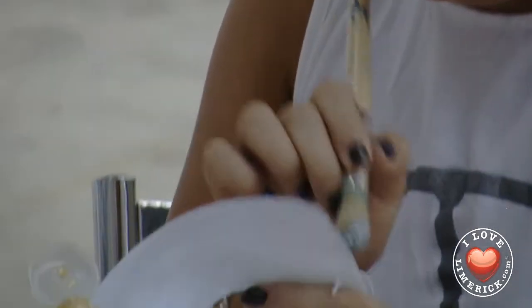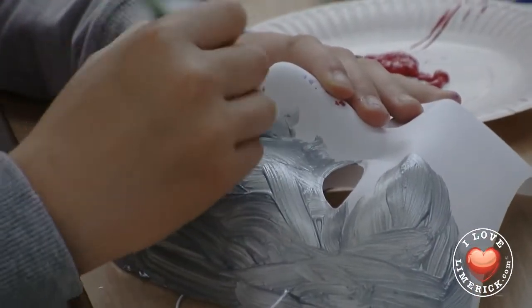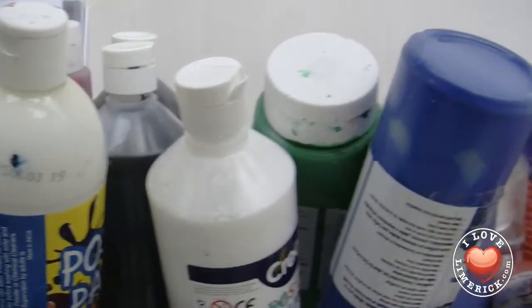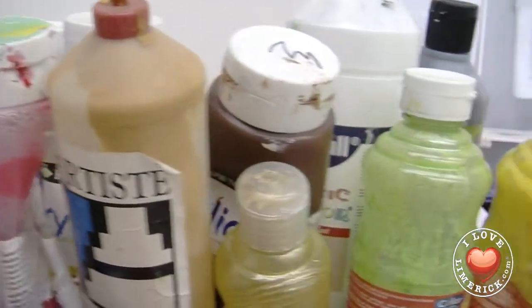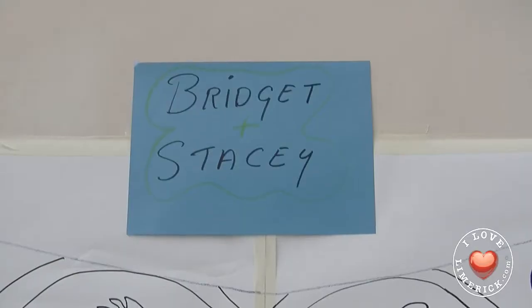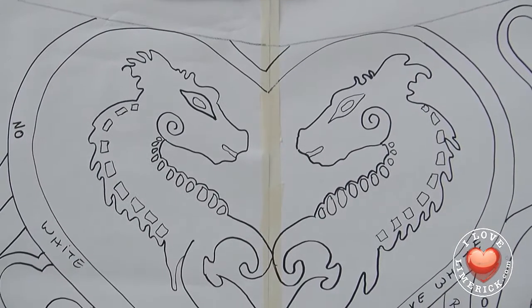They come back to the museum on several occasions, actually, to work through their ideas — to sketchbook, take photographs, and do drawings — so that they can revisit those objects and their favorite locations and spots in the museum, to have those spots inspire their creativity a bit more.